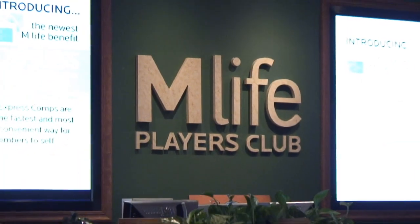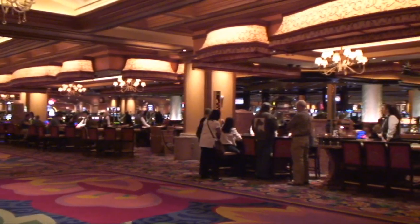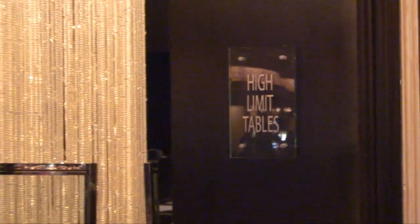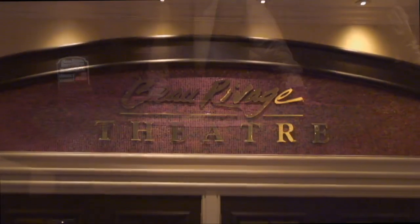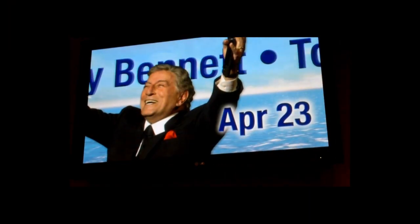The Beau is an MGM Resorts International property and offers M-Life Players Club benefits. The casino, which sits on a barge, features almost 100 table games plus a poker room. For high-limit players, there is a separate salon with its own tables, gaming machines, and lounges. Just off the casino floor is the Beau's 1,550-seat theater, where top entertainers perform nearly every weekend.